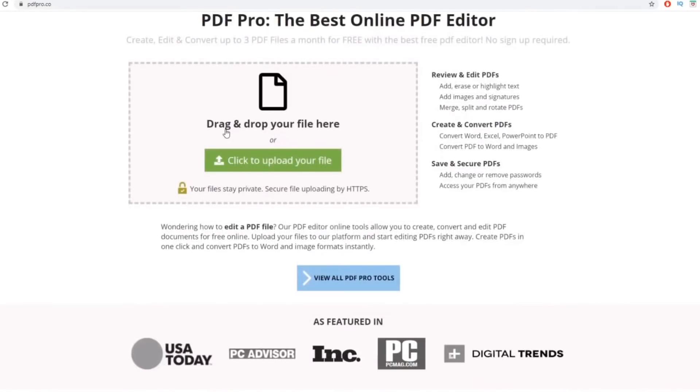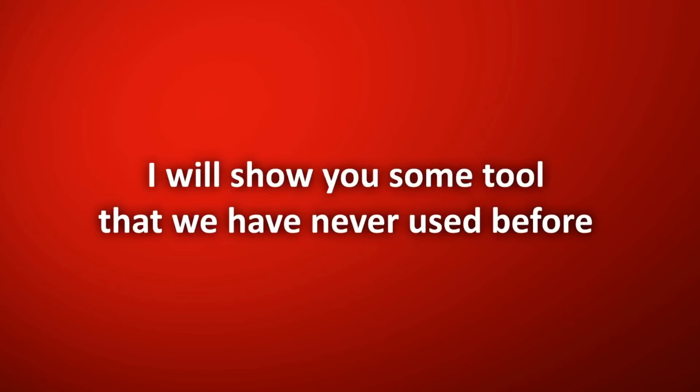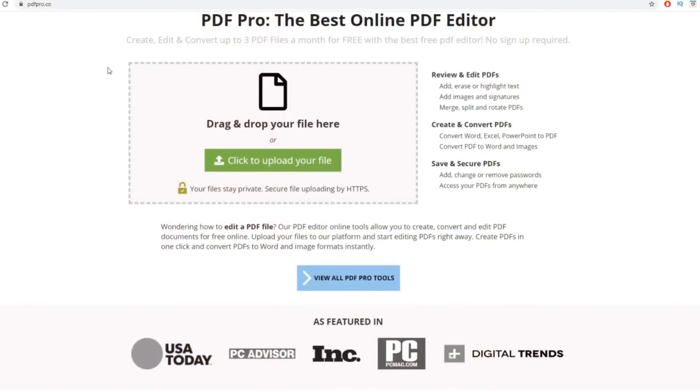We are now inside my computer and this is the tool that will help us make a lot of money online. We will get back to this tool in a minute, but before that we need to set up some other websites and platforms first.